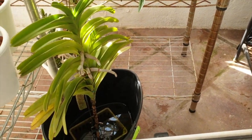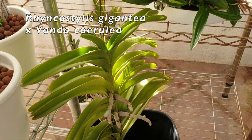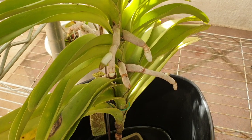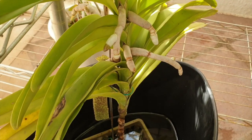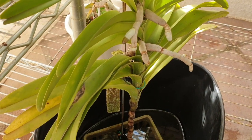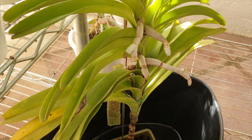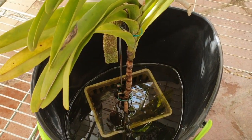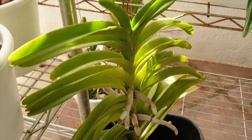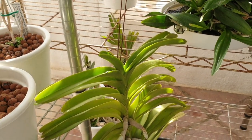Over here in the bucket I still have my Rincostylus gigantea cross with Vanda caerulea. It is branching out new roots at the top, but they're not going to continue growing for the rest of the season no matter how hard I try. Still in the bucket — I change that water every second day. Yeah, me and Rincostylus — we don't match.